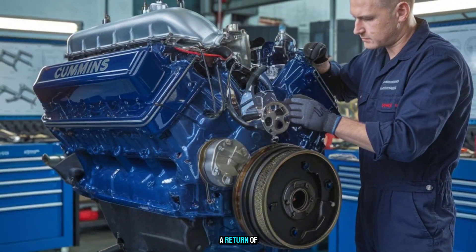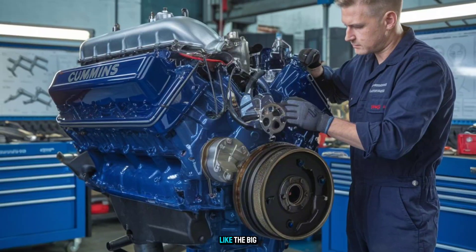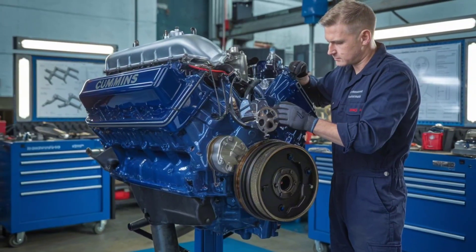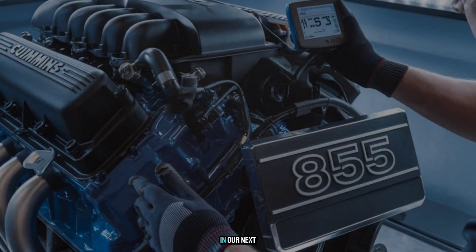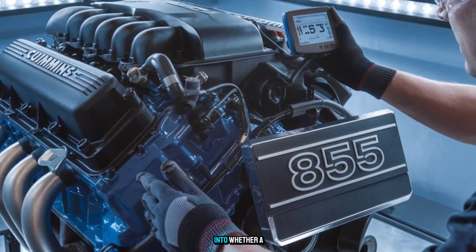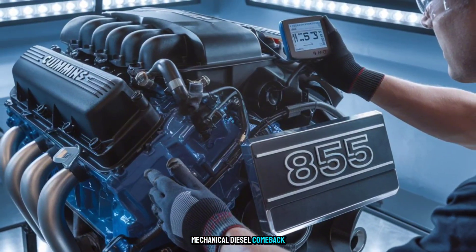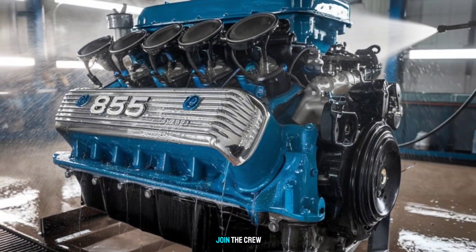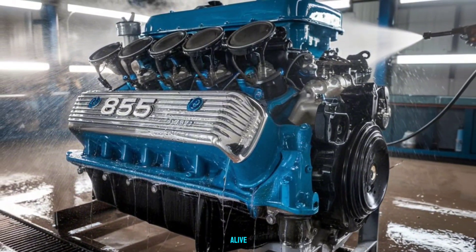Could we see a return of mechanical monsters like the Big Cam? Or are those days gone for good? In our next episode, we'll dig into whether a modern mechanical diesel comeback is even possible, and if anyone's crazy enough to build one. Hit that subscribe button and join the crew keeping diesel history alive.